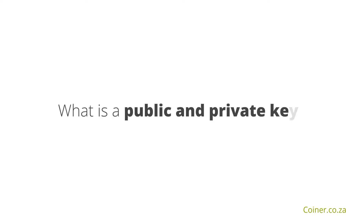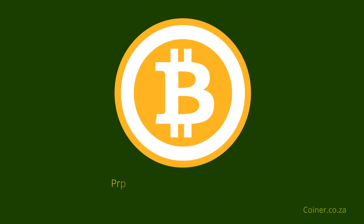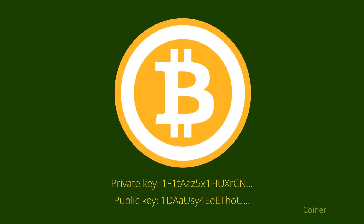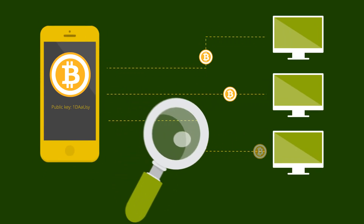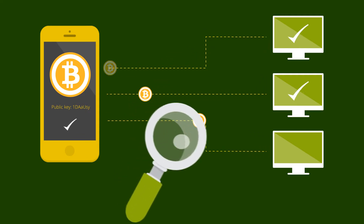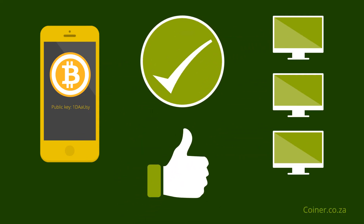What is a public and private key? A Bitcoin wallet is beyond just an address. Every Bitcoin address will be assigned both a private and public key. A public key is used to send bitcoins to your Bitcoin address, verify your signature in the transaction for ensuring everything is in order, and authenticate and finalize the transaction.